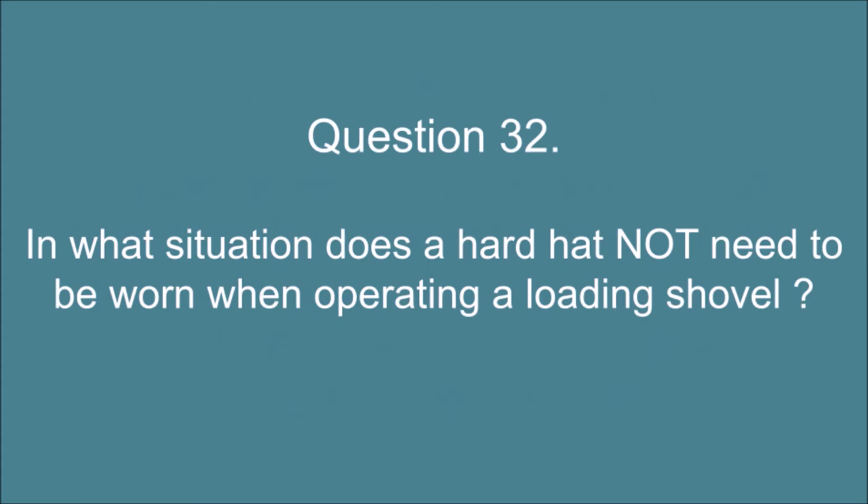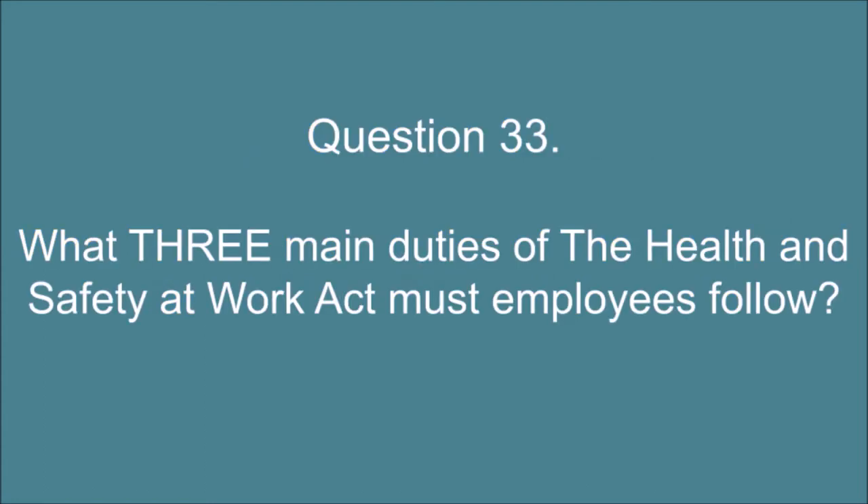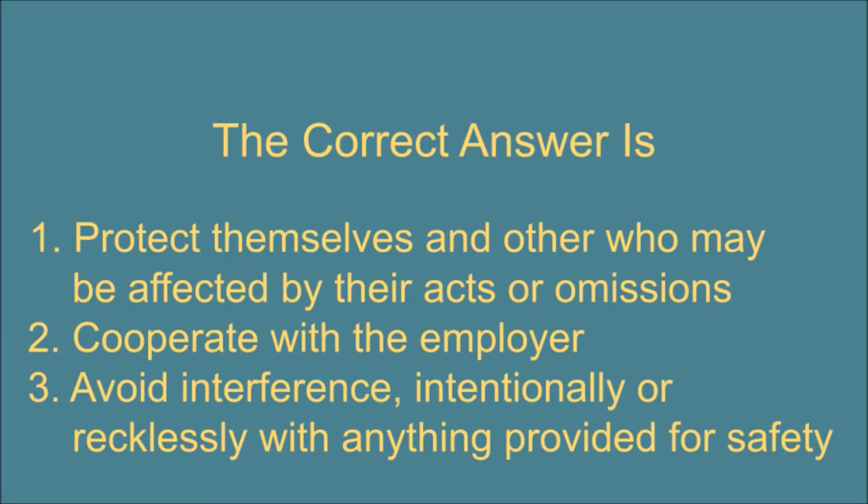Question 32. In what situation does a hard hat not need to be worn when operating a loading shovel? The correct answer is: When the operator is in an enclosed structure that meets the FOPS regulations. Question 33. What three main duties of the Health and Safety at Work Act must employees follow? The correct answer is: 1. Protect themselves and others who may be affected by their acts or omissions. 2. Co-operate with the employer. 3. Avoid interference, intentionally or recklessly, with anything provided for safety.